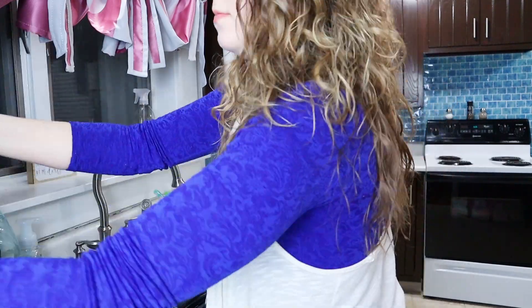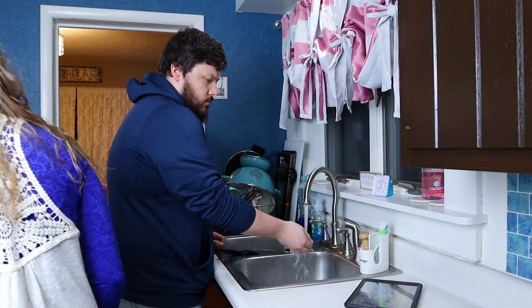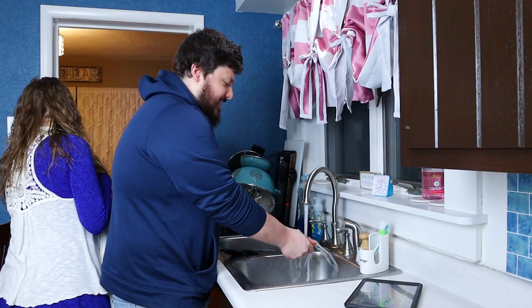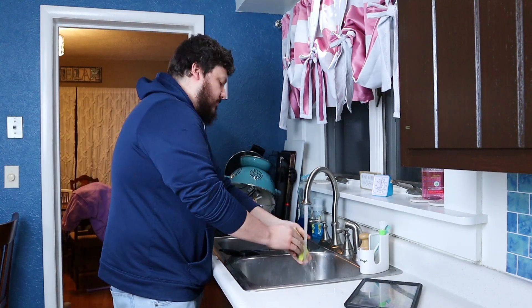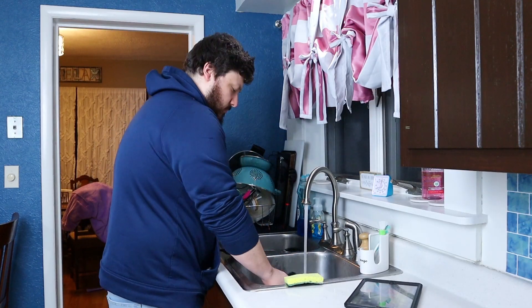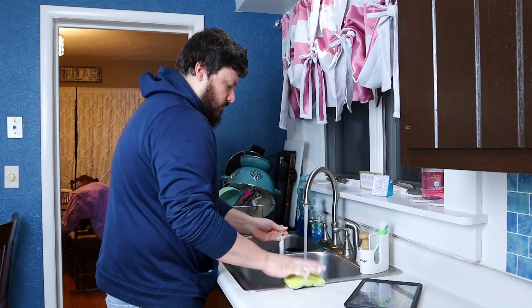I'm getting tired of doing dishes so I'm going to do some recruiting. There we go — that's much better. Anyone else have one of these in their home? I ordered mine on Amazon and it's the best dishwasher around. Welcome to That Awkward Dad. This whole cleaning thing — it's great, it's entertaining, it's fun. But let's talk about something interesting.